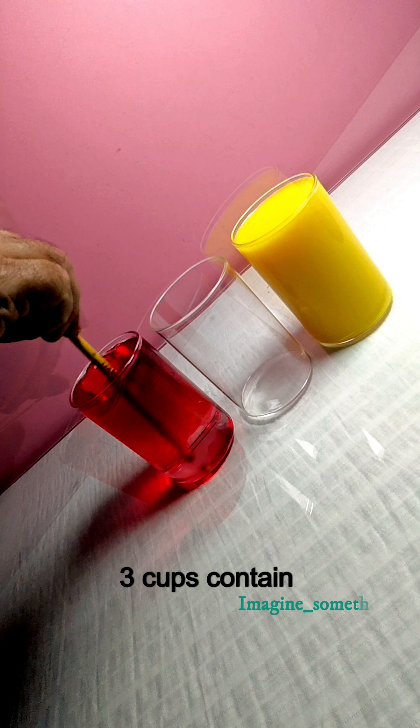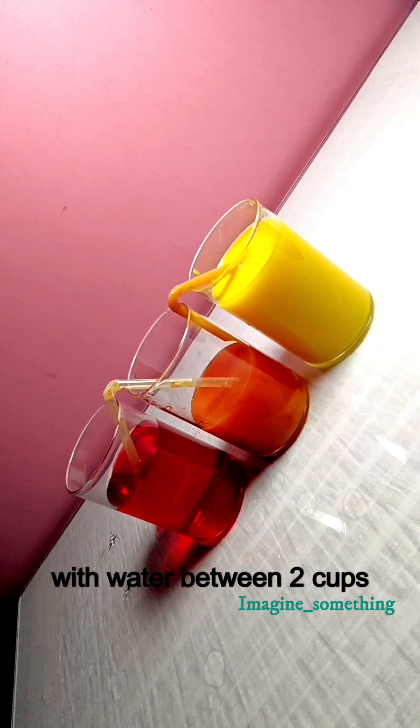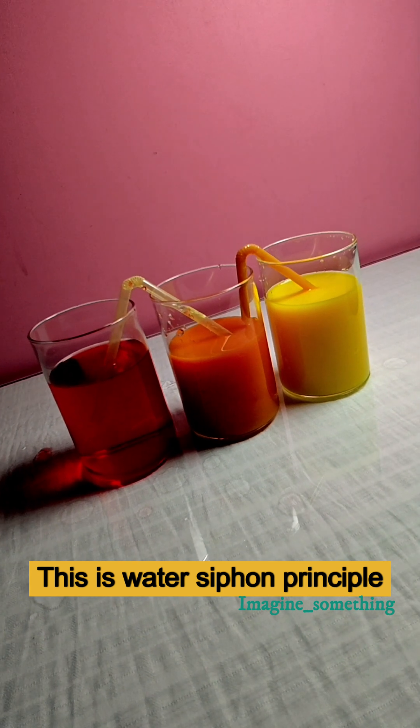Three cups contain different amounts of water. How to distribute evenly to all the cups? Just place bent straws with water between two cups. You'll see water automatically distribute to each cup. This is water's siphon principle.